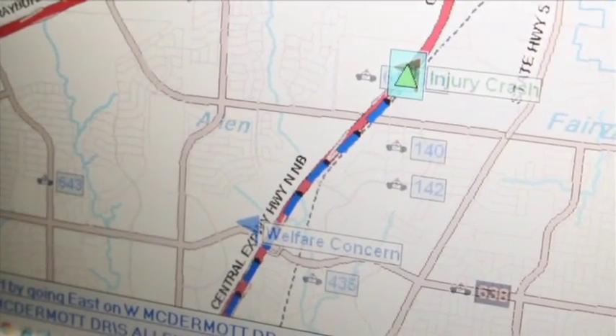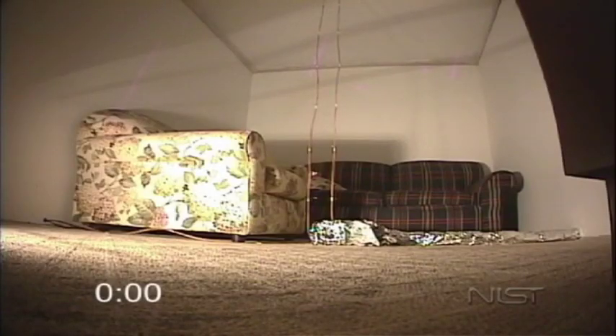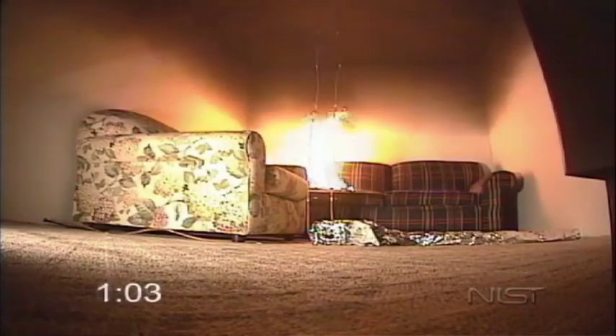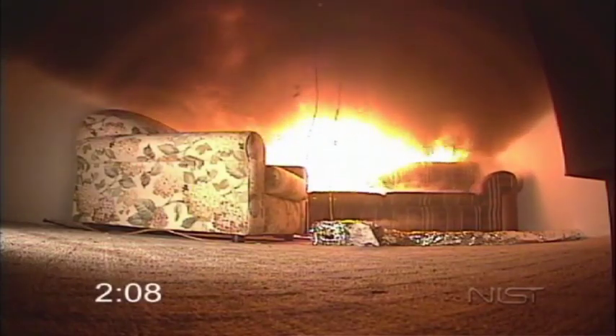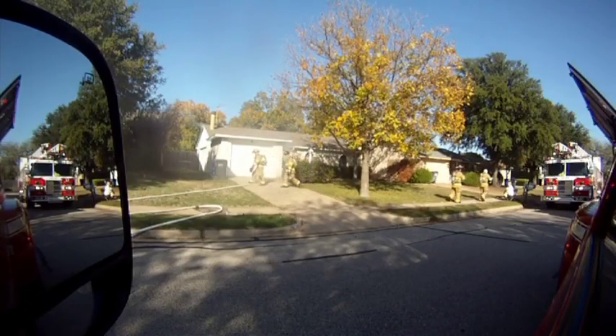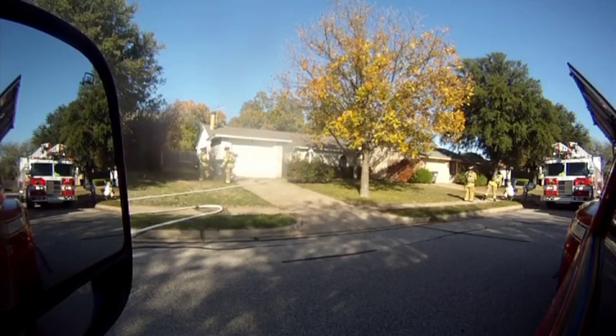Response times are very critical in an emergency, such as a fire. A fire will grow exponentially over time, so if we can shave off 30 seconds or a minute in our response, that may be the difference between just the couch being involved in a fire, or the whole room, or possibly a large portion of the house. We're looking to save every second possible, and the new CAD system allows us to do that in a number of ways.